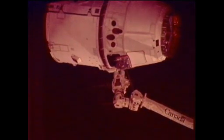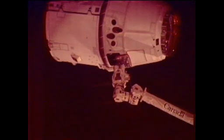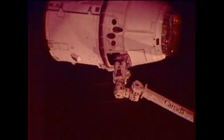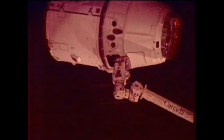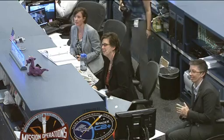Just a few more feet to go. They're initiating the capture of the Dragon. Standing by. Capture is confirmed. Station Houston, congratulations on a wonderful capture. You've made a lot of folks happy down here in Hawthorne and right here in Houston. Great job, guys.